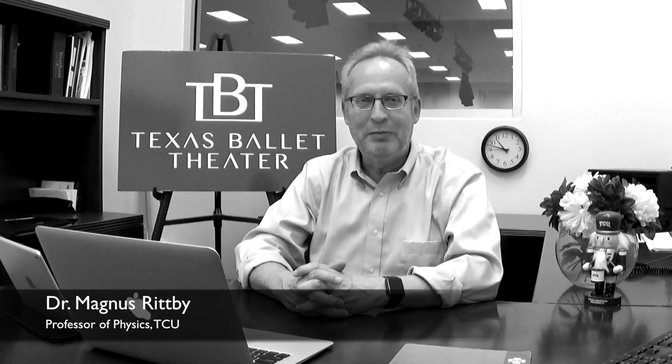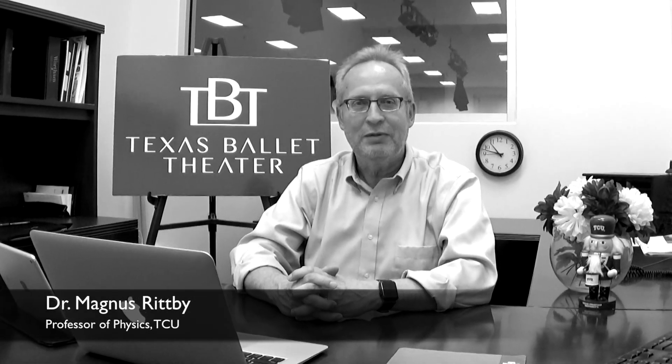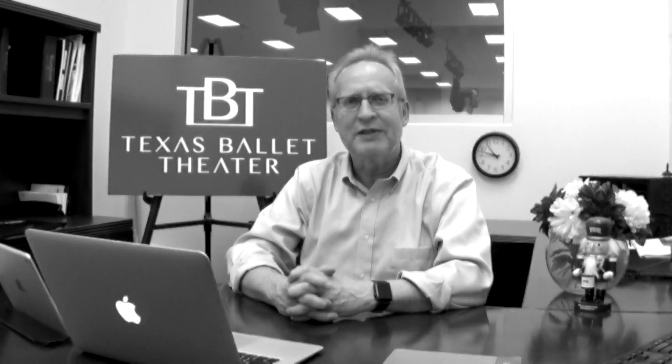Hi, I'm Magnus Rydby. I'm a professor of physics at TCU and I'm going to tell you a little bit about the physics of ballet.